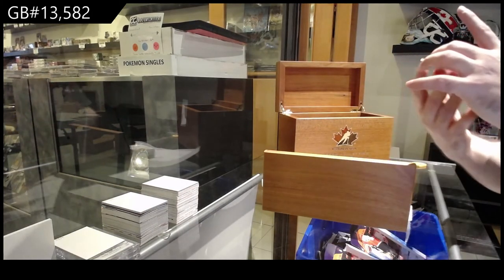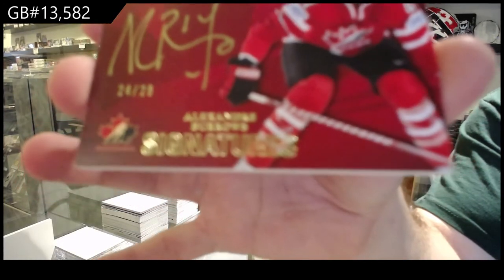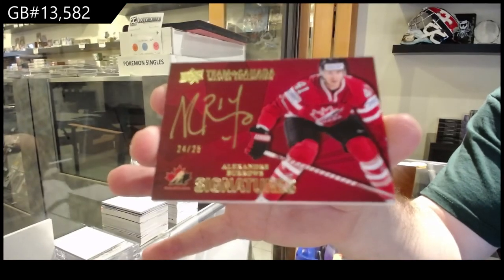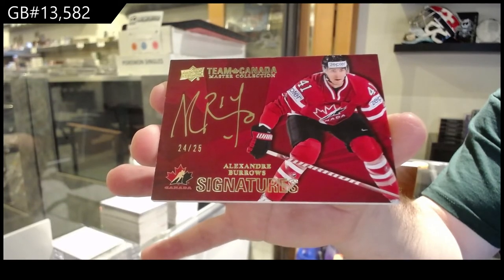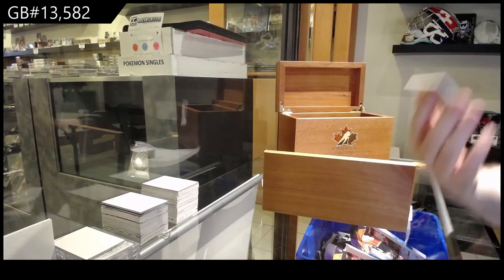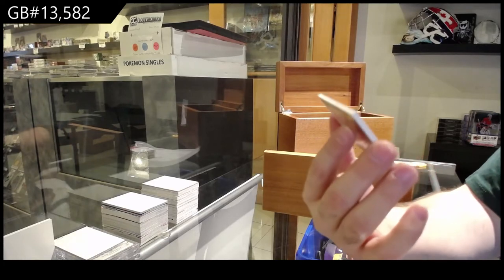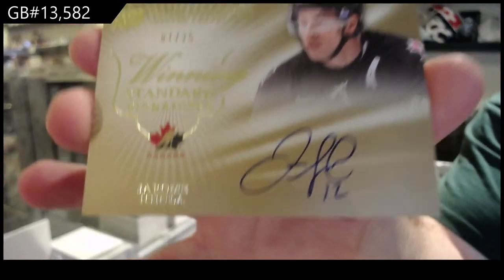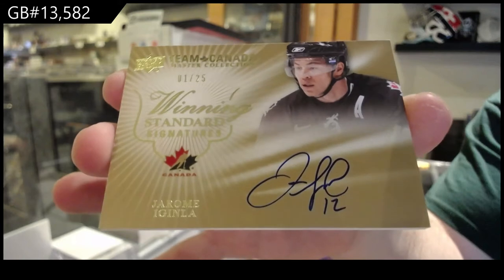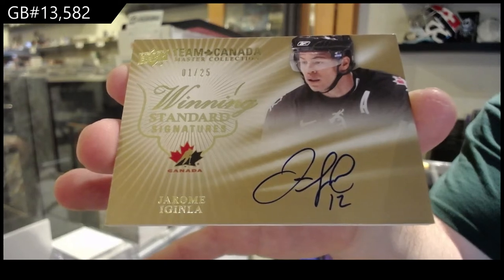We've got a signature! Numbered to 25 — Alexander Burrows, number 25. We've got numbered 1 of 25, winning standard signatures — Jerome McGinley, one of 25.